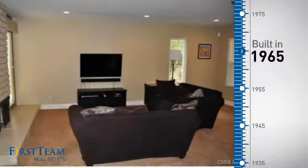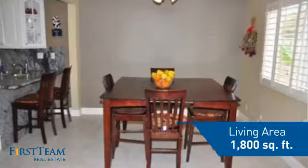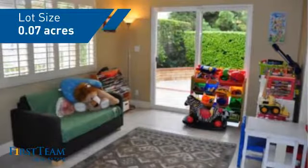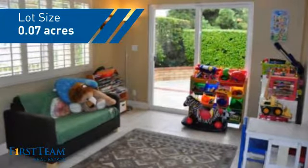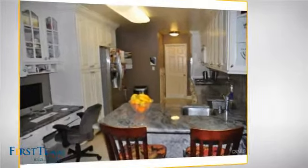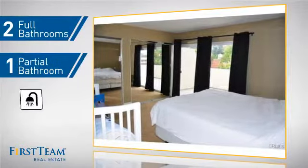This property was built in the late 60s and features over 1,700 square feet of space, giving you a spacious layout to play host or kick back and relax after a long day. Inside you'll find three bedrooms, so everyone has a private space to come home to, as well as two full bathrooms and one partial bathroom.